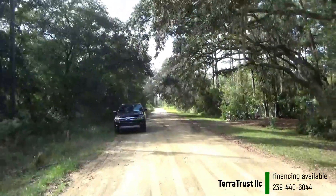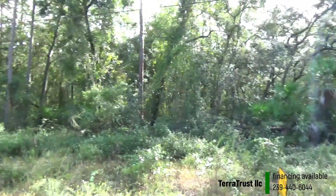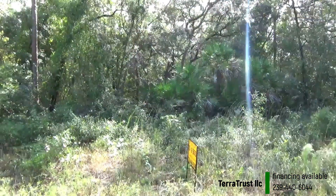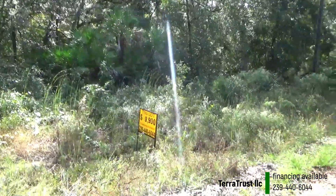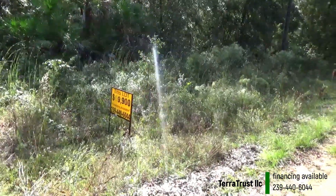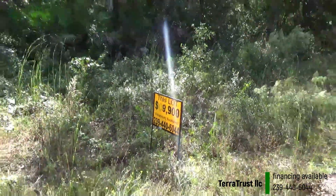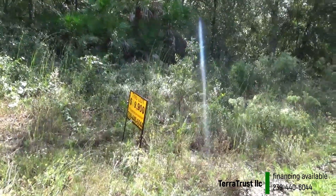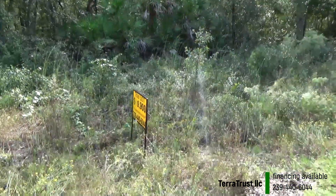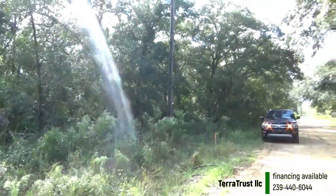Mailboxes over there. Taxes for this lot were $80.13 for 2024, and the price is $9,900 if it's a cash deal. Or if you want to finance it, give me a call — with a small down payment and small monthly payments, we'll be able to finance it for you.